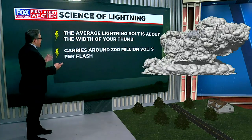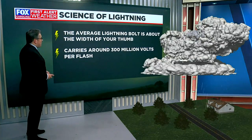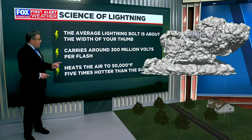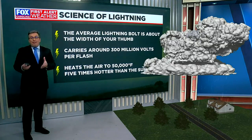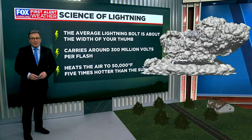However, we're talking about a massive surge of electricity. It carries around 300 million volts of electricity per flash. And on top of that, it heats the air around it to 50,000 degrees Fahrenheit — for reference, that's about five times hotter than the surface of the sun — and is often why lightning strikes also trigger fires.